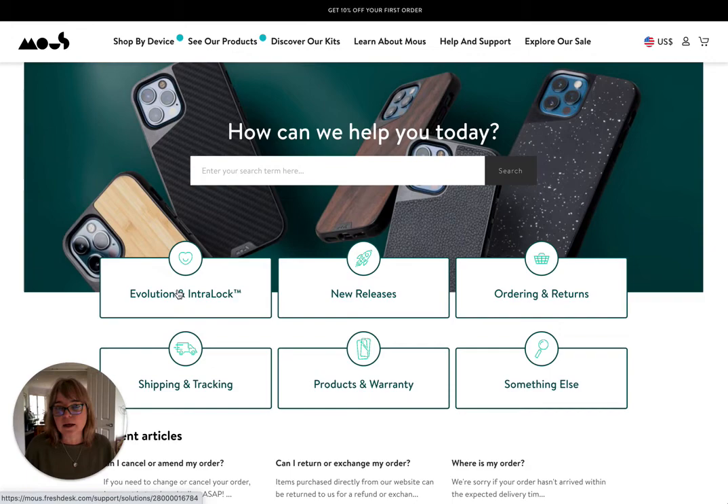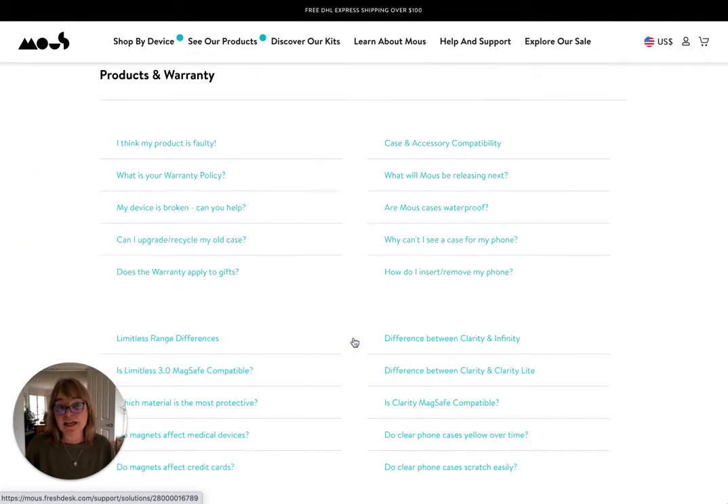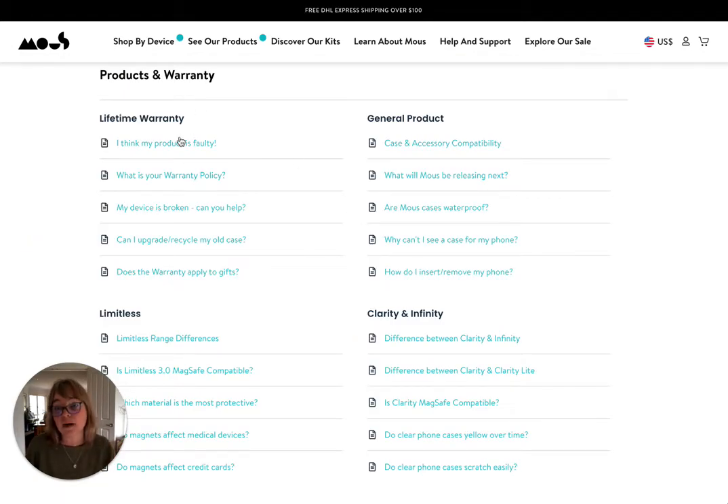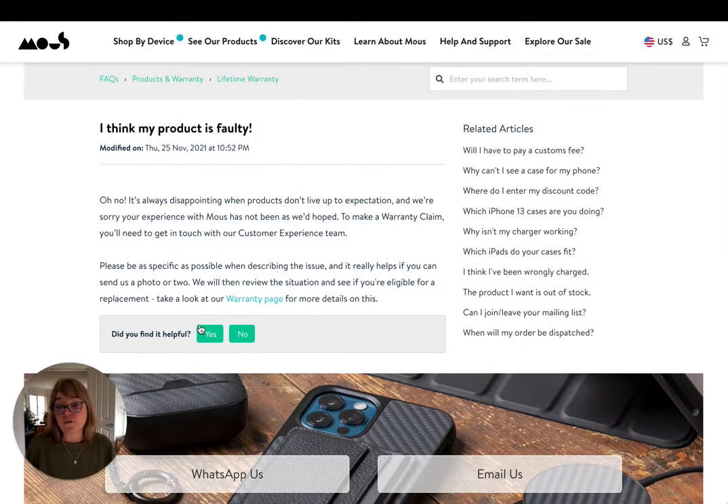You can see they've got categories — you can dive right into understanding about that particular trademarked product they've got, there's new releases of product, there's awards, returns, products of warranty, et cetera. And I bet under each one of these there's going to be a fairly comprehensive list of questions. If we click in, we'll see what the response is. There's also feedback on whether you found it helpful or not, related articles, and when it was last modified.